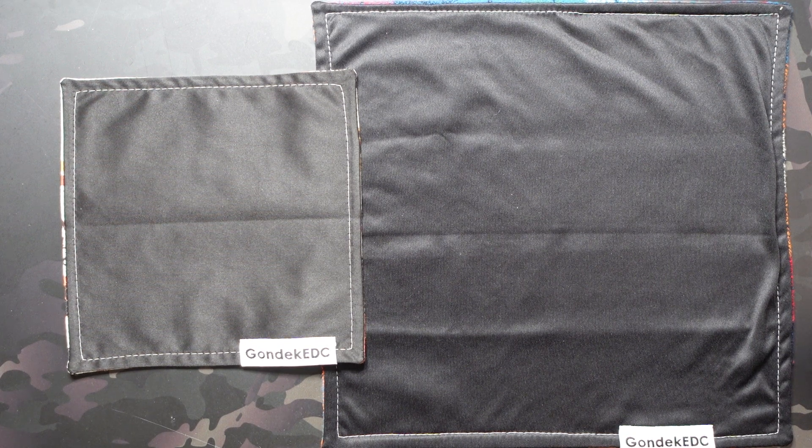What's going on? Jake here with Uncommon EDC. Today we're checking out the Gondek EDC Hank of the Month Club Hanks for November of 2024. This is two separate subscriptions — I just happen to be subscribed to both, but you can subscribe to either separately or both of them like I do.